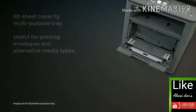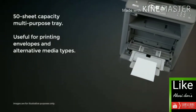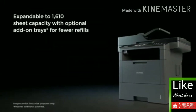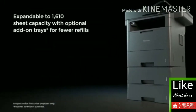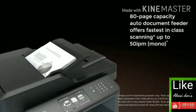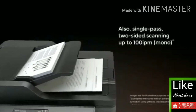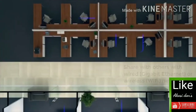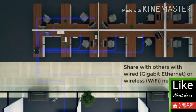A paper tray that holds more than a full ream of paper means fewer refills, and the 50-sheet multi-purpose tray makes printing envelopes and other materials easier. Expand the printer to hold more than 1,600 sheets of paper for even more efficiency, and the 80-page capacity automatic document feeder delivers business-fast scan and share with others on your workgroup through wired Ethernet or Wi-Fi connectivity.